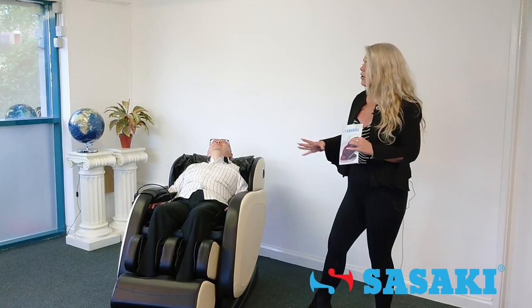Hi guys, I'm Sal's Executive for Sociarchy. Today I'm going to be showing you the 5 Series Royale 8 Roller Chair.